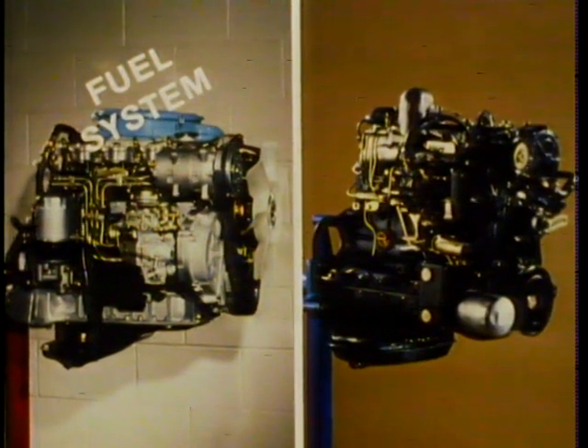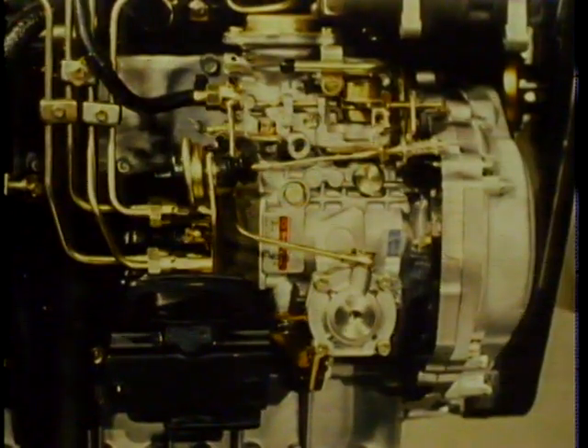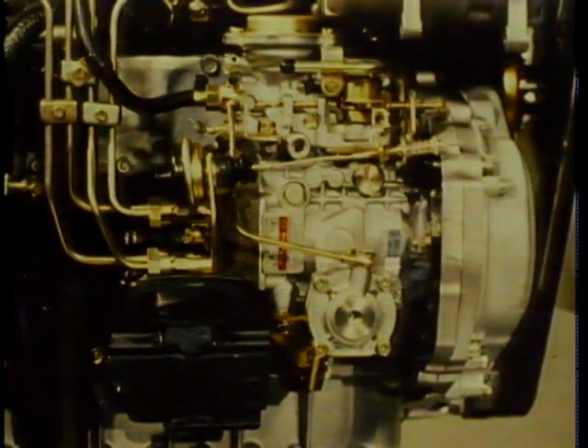Now let's examine the fuel system. Since both the 1.8 and 2.2 liter diesel engines share the same basic fuel system, we'll differentiate between the two only when necessary. The fuel injection pump used on these engines is made by Diesel Kiki — it's a distributor type pump with one delivery port per cylinder, equipped with an internal feed pump that enables it to draw its own fuel from the fuel tank. A return line routes excess fuel back to the fuel tank.